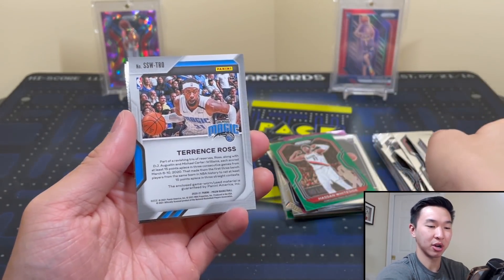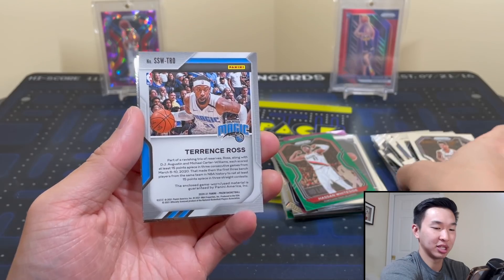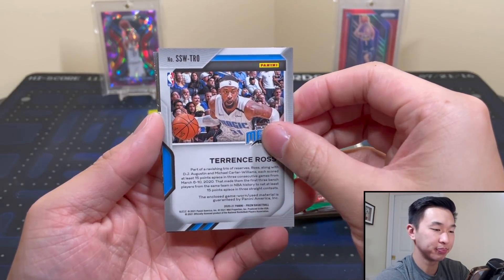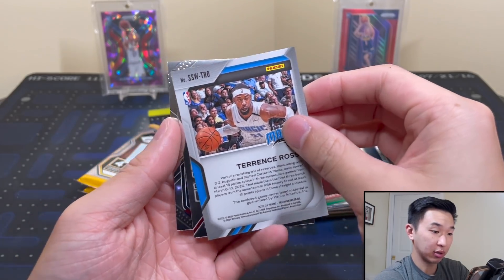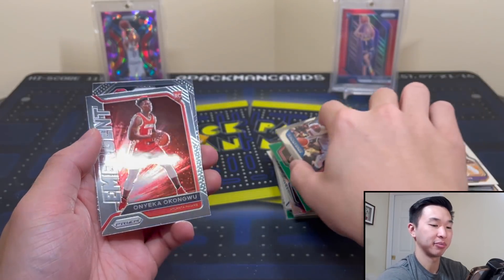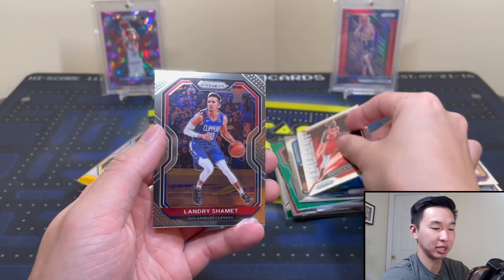That's gotta be some sort of error card because instead of LaMelo they put Terence Ross's name — and that's not LaMelo's picture either. Hmm. And a Kongwu. Terence Ross — okay. Kongwu there and a Landry Shamet.